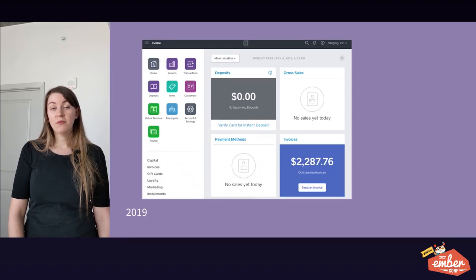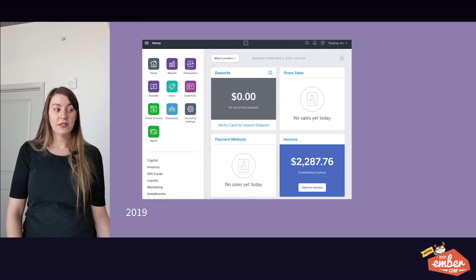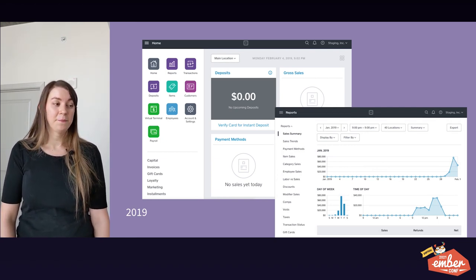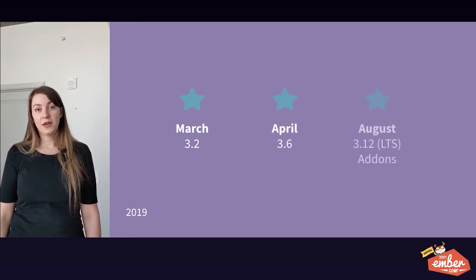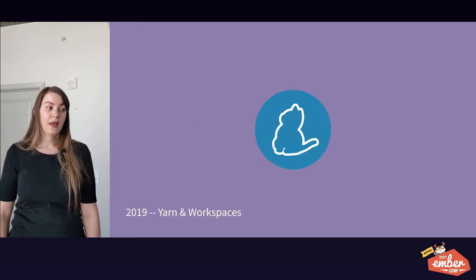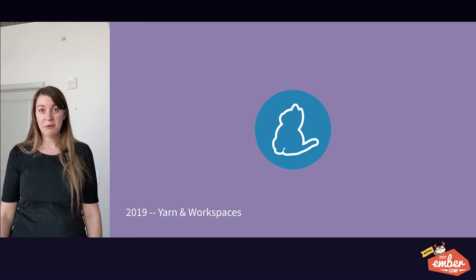In 2019, we rewrote the Dashboard homepage and added widgets — you'll notice the navigation looks different. We ended up writing the homepage as an Ember add-on, which is starting to modernize our Dashboard even more. In March, we upgraded to Ember 3.2, which was originally released in July of 2018. In April we got to 3.6, which was released in December of the prior year. And in August, we upgraded to Ember 3.12, which was released that month — so we were again caught up — and that is an LTS version.